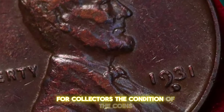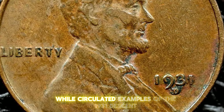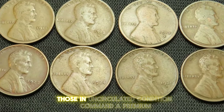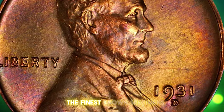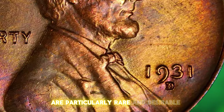For collectors, the condition of the coin significantly impacts its value. While circulated examples of the 1931D cent can be found for a reasonable price, those in uncirculated condition command a premium. The finest known specimens, graded MS67 Red, are particularly rare and desirable.